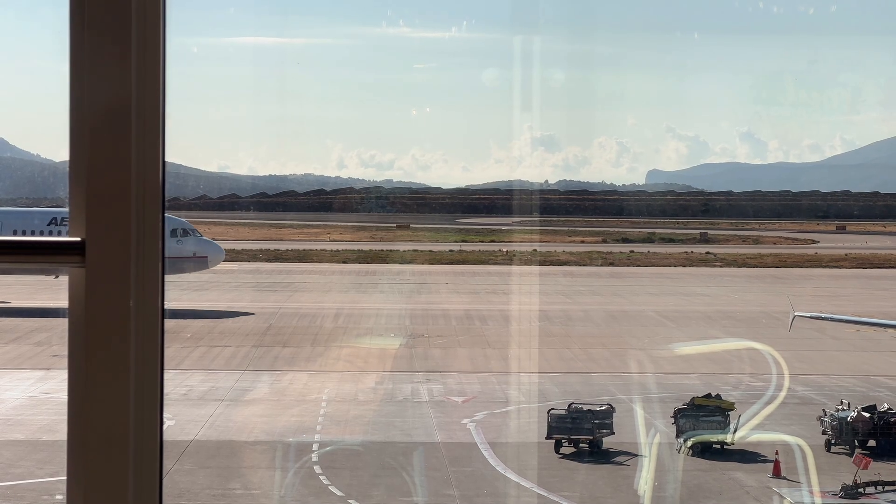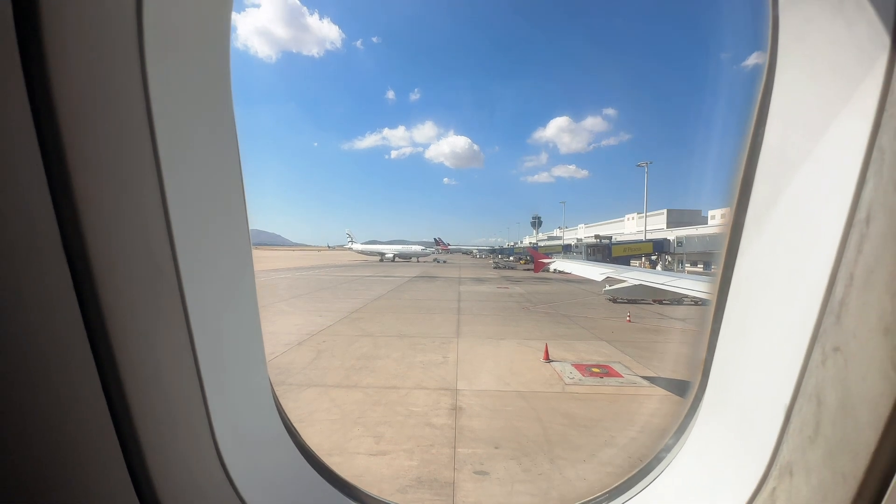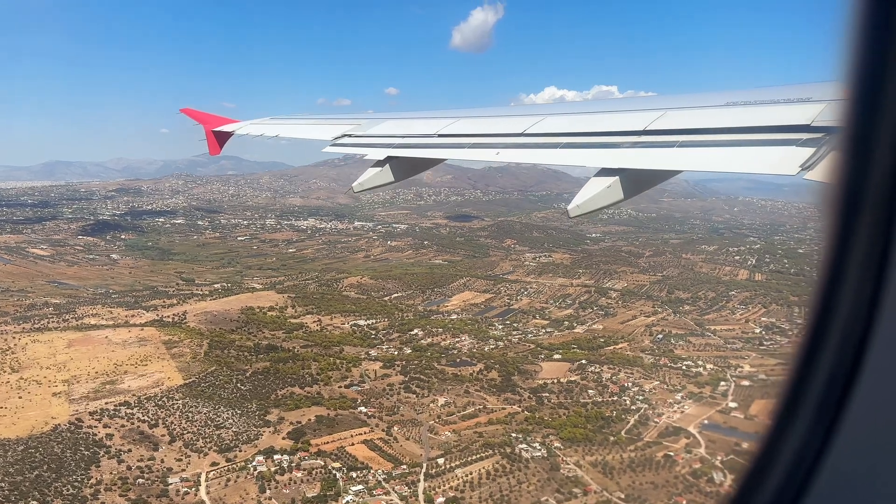Laura and I have been doing yearly girls trips to various countries over the years and it was so nice to reunite in Greece this time. We loved the islands we chose to visit and I can't wait to come back and explore more in the future.